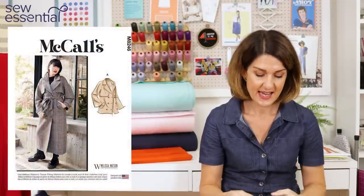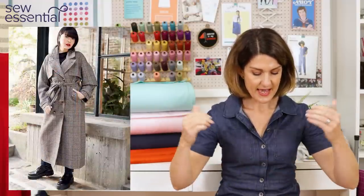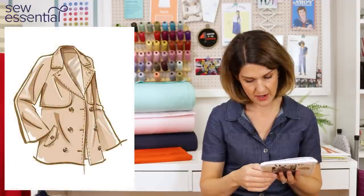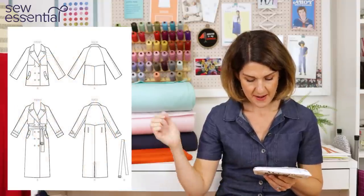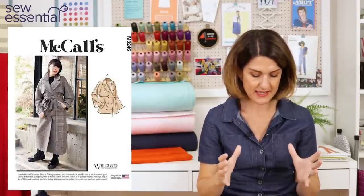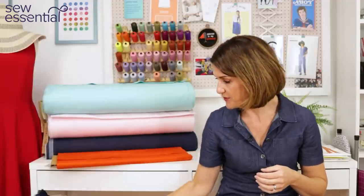Finally, McCall's released a great trench coat pattern — it's 8246. Very similar to the Isla: double-fronted button-down, waist tie, maxi length, storm flaps front and back, angled welt pockets, and button-tab belts around the cuffs — all those classic details. You've also got a full-length maxi version and a shorter jacket version as well.